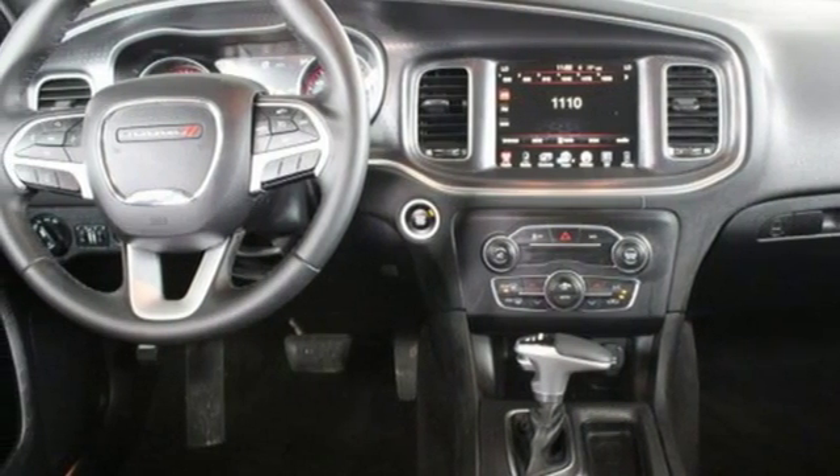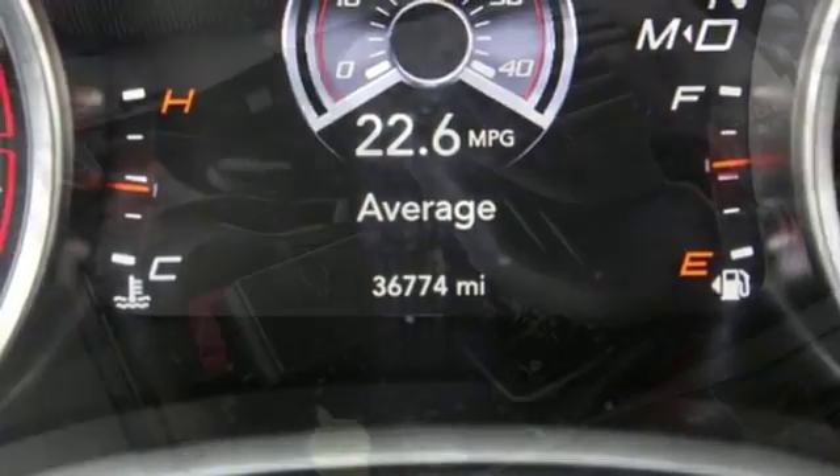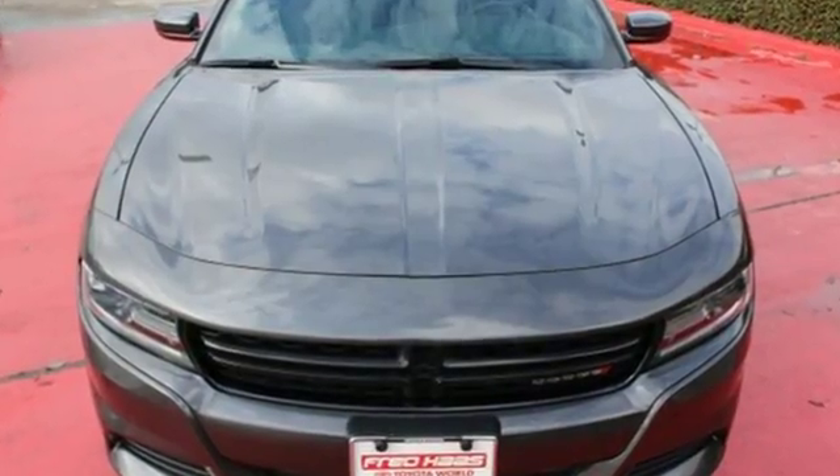And because you can't anticipate everything, electronic stability control and all-speed traction control help tame the ride when needed. A salute to its muscle car past while embracing today. Take this Charger for a test ride.